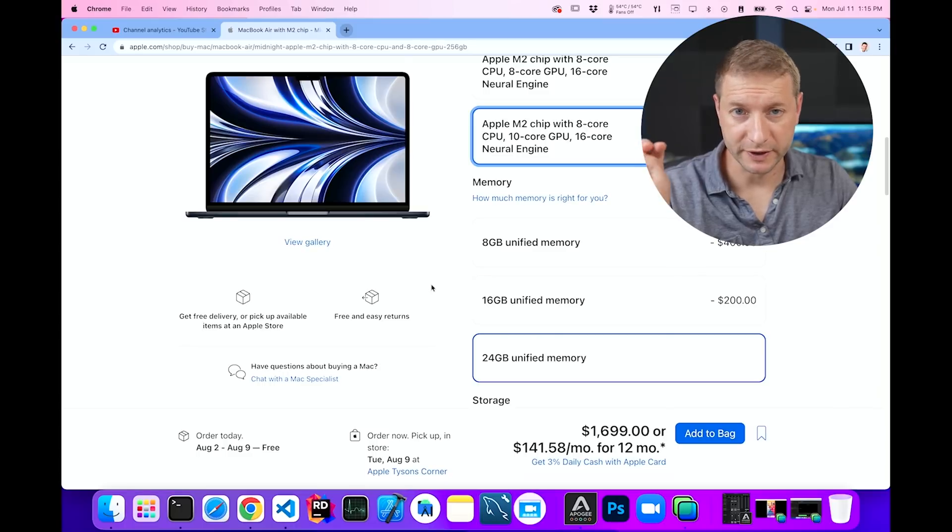I bought two MacBook Airs — the base model, and then the 24 gigabyte model with a 16-core neural engine and a 10-core GPU. That made my MacBook Air $2,100. The base model I'm getting on Friday. I want to see how long it'll take these other folks if they wanted to order it and how much it's going to cost them, since a lot of you have been mentioning how difficult and expensive it is.